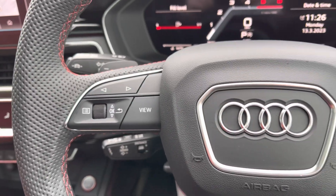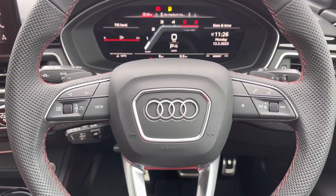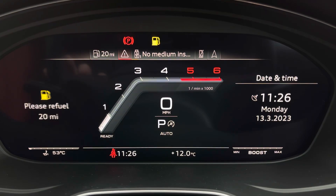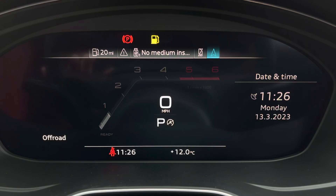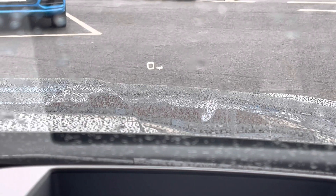Controls mounted on the steering wheel help you navigate through display and media functions without taking your hands off the wheel. Behind this is your Audi virtual cockpit with S-specific dials, allowing you to access various menus all within your peripheral vision. You'll also benefit from the head-up display projecting important driving information onto a portion of the windscreen.